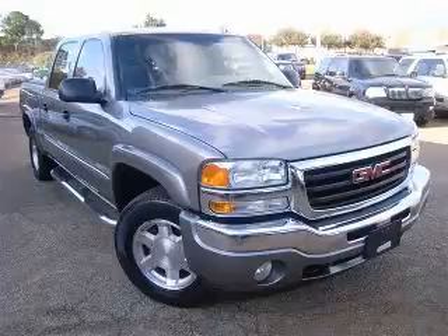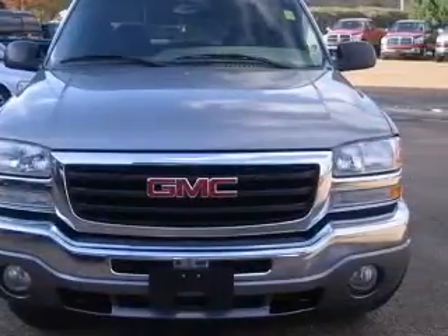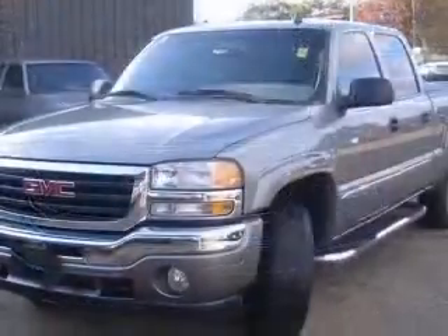We are proud to present this excellent 2006 GMC Sierra 1500. This Sierra 1500 has a 5.3L V8 engine and an automatic transmission.